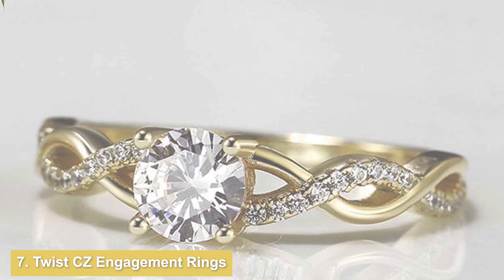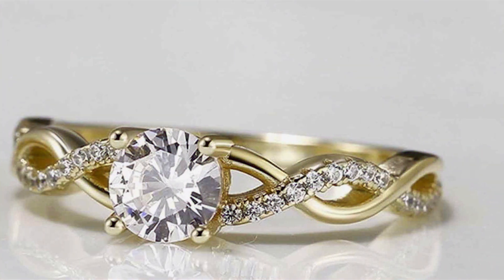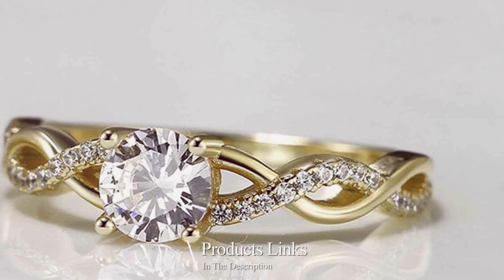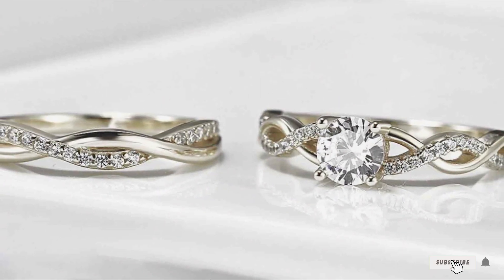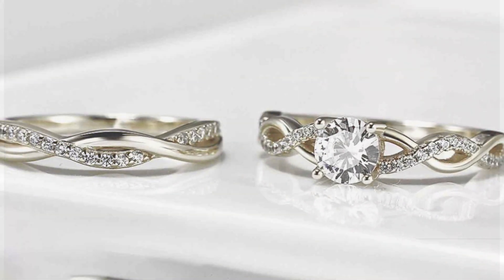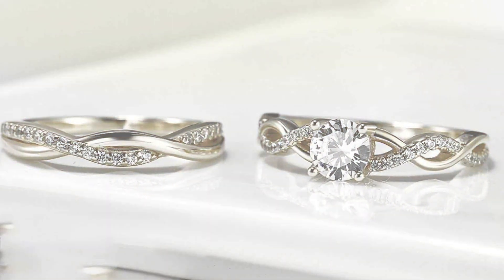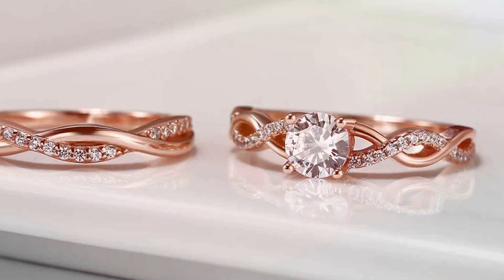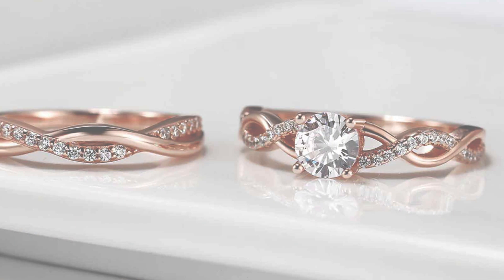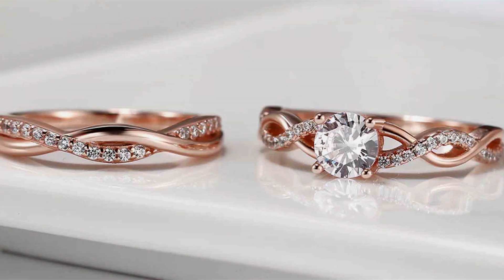Number 7. Introducing the epitome of sophistication and style: the Twist CZ Engagement Rings by Ginger Line, crafted to perfection in sterling silver and gold. These exquisite rings feature a captivating twist design adorned with sparkling cubic zirconia stones, creating a stunning visual effect that symbolizes the intertwining of love and commitment. The unique twist design adds a contemporary flair, making them the perfect choice for engagements or as a statement accessory for any occasion.